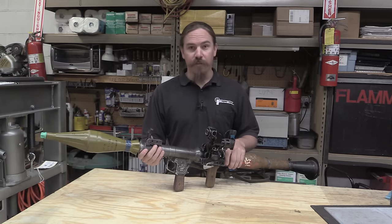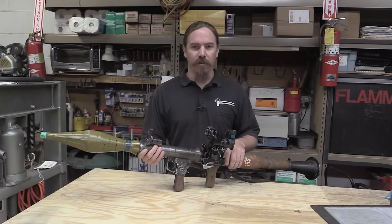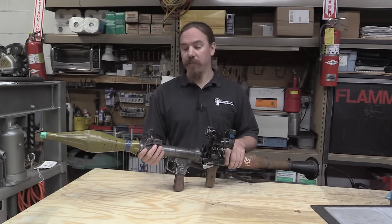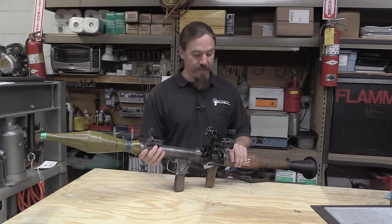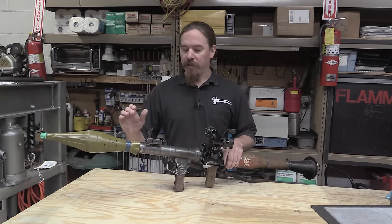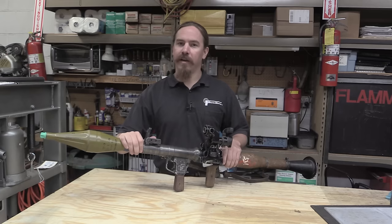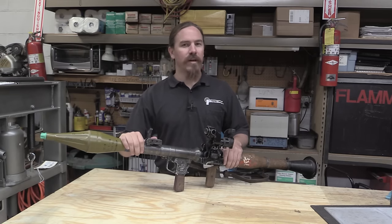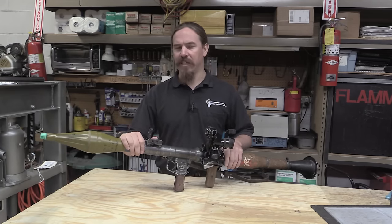The Panzerfaust were extremely cheap to make and very easy to use. They weren't particularly accurate at any real distance, but you put a thousand of those things into the hands of a thousand Volksturm, put them in a city with a bunch of tanks, and you're going to end up with a lot of blown-up tanks. The Soviets liked that premise and would copy German combat concepts.